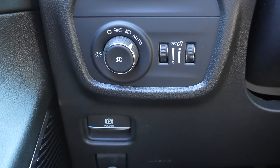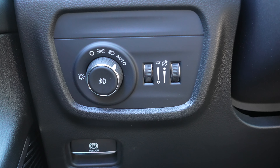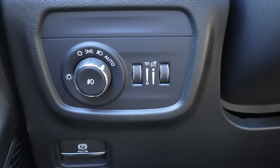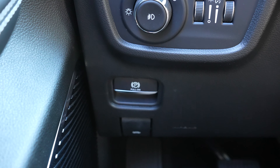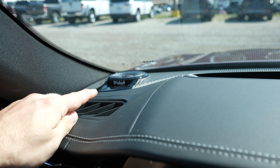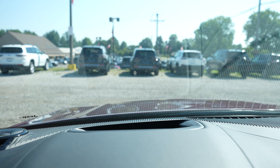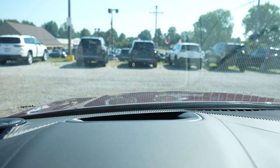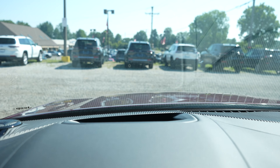Coming over here, we've got the rotary dial selector for the exterior lighting of the vehicle. Dimmer switch for the interior light and then the dimmer switch for the instrument cluster. Electronic parking brake is going to be below that. Coming up top to the dash, we've got the premium Macintosh audio group right here. Right here, we have a heads-up display — I don't know how well it's going to come through on camera. You can see the little zero right there.